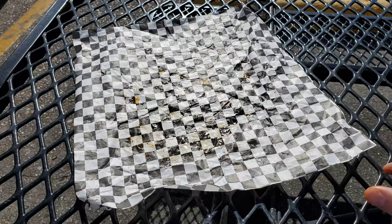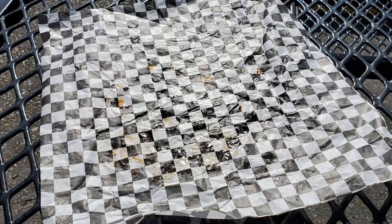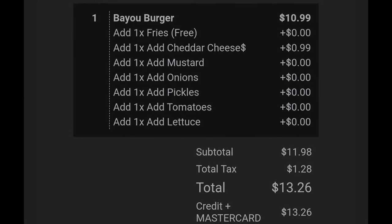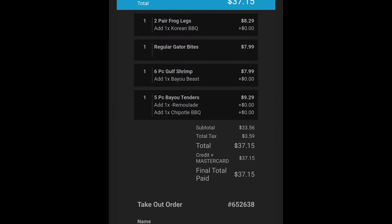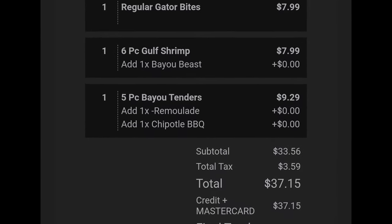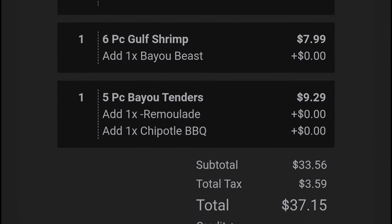While you're down there, remember to look at the link to my Patreon account. The total for my burger was $13.26 before tip, pre-ordered and paid on their website. My next online order I went crazy with: two pairs of frog legs, regular gator bites, six-piece Gulf shrimp, and five-piece Bayou tenders, for a total of $37.15 before tip.